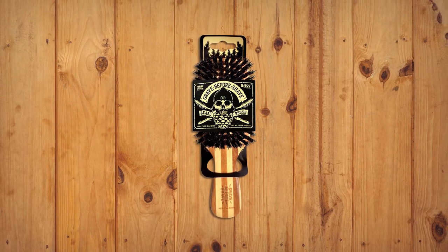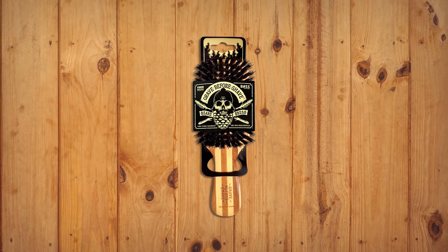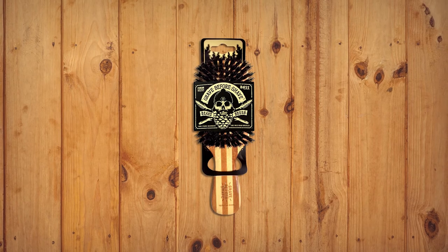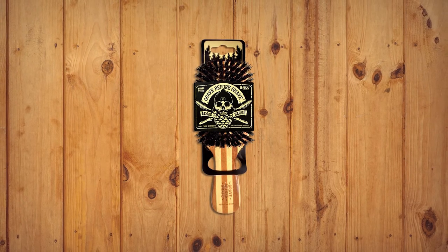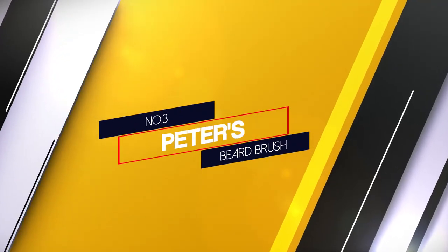Eco-conscious men will enjoy the fact that the handle on this brush is made from bamboo, a sustainable material. However, given the size of this brush, it does not travel well and may shed fibers.